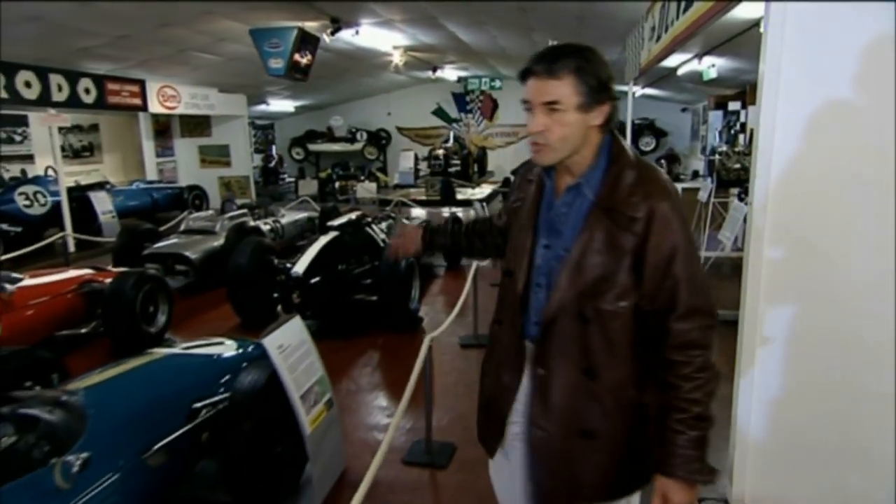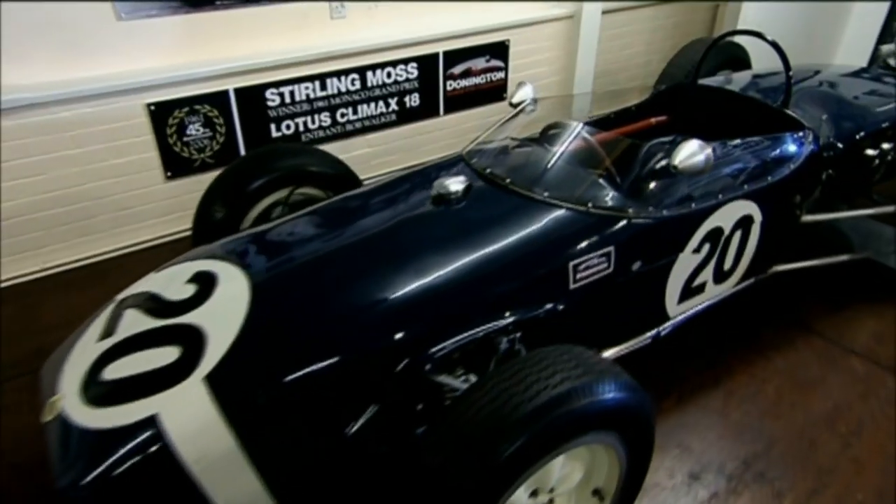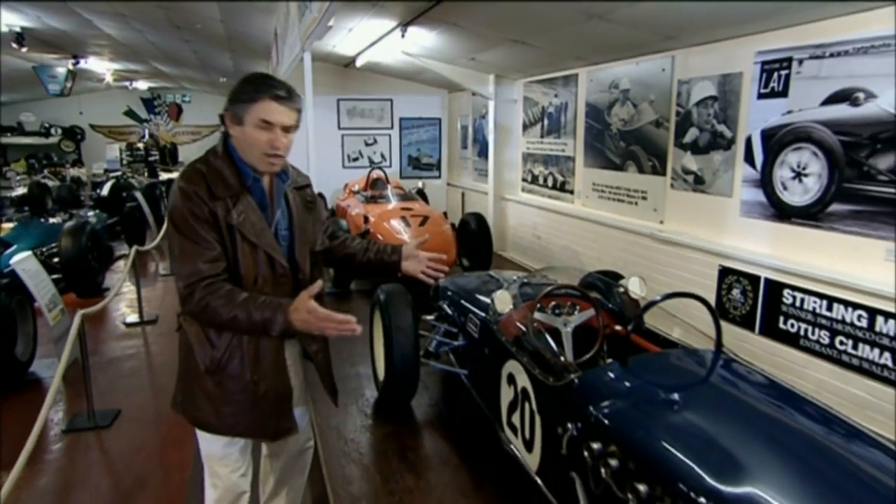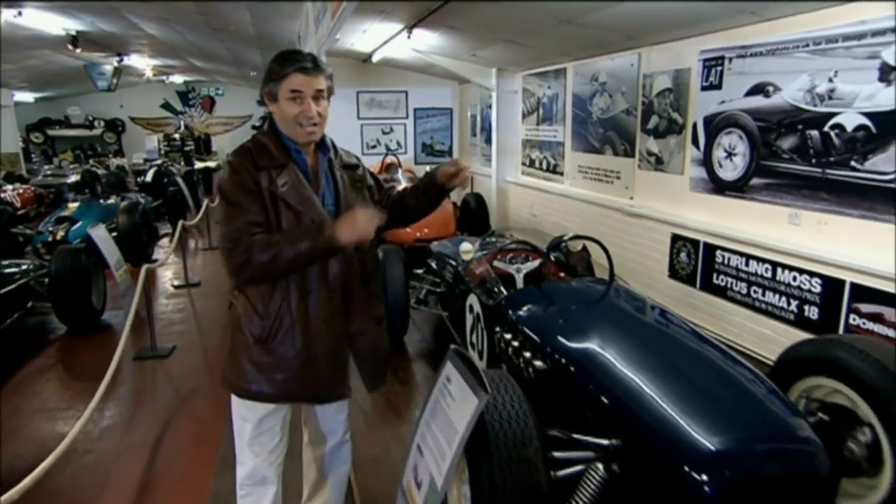Well, where do you start? Everything is here — Porsches, Coopers, Brabhams, McLarens and Lotuses. Just amazing. Look at this, for instance — a 1960 Lotus 18 that was used in 1961 by Stirling Moss to win the Monaco Grand Prix. That actual car.